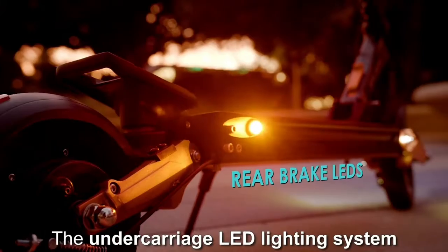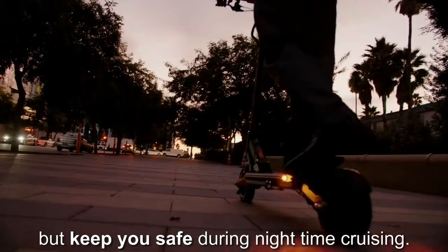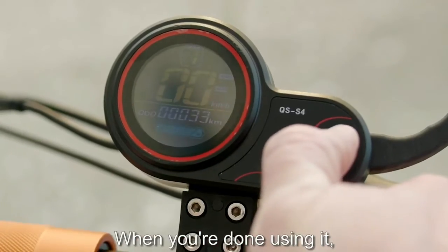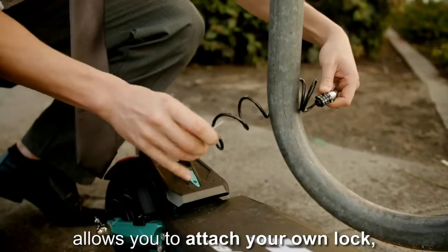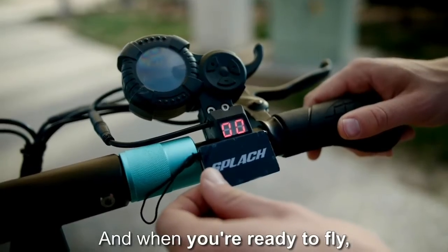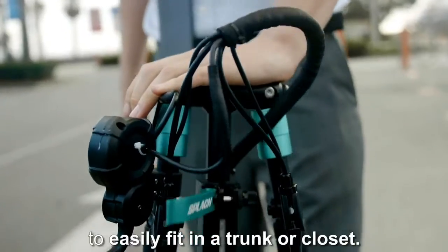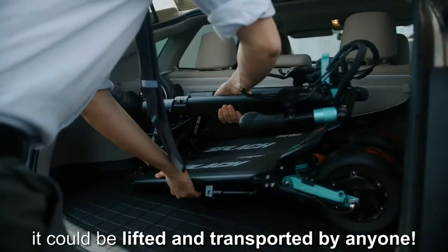The undercarriage LED lighting system flashes neon colors that not only look beautiful but keep you safe during nighttime cruising. The exclusive Splatch card means only you can use the scooter — when you're done, turn it off and lock it from starting. There's also an opening in the back to attach your own lock, doubling its protection from theft. Use the card to unlock it and take off.